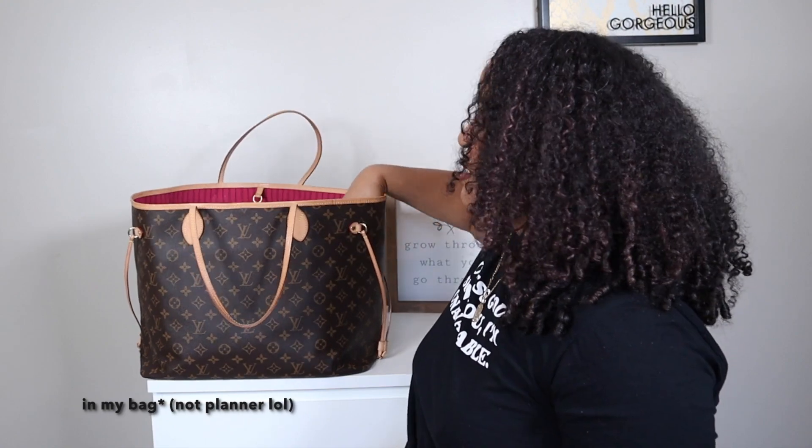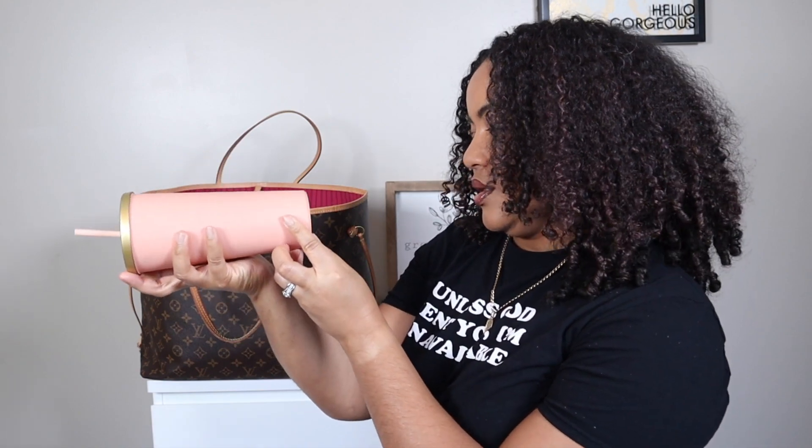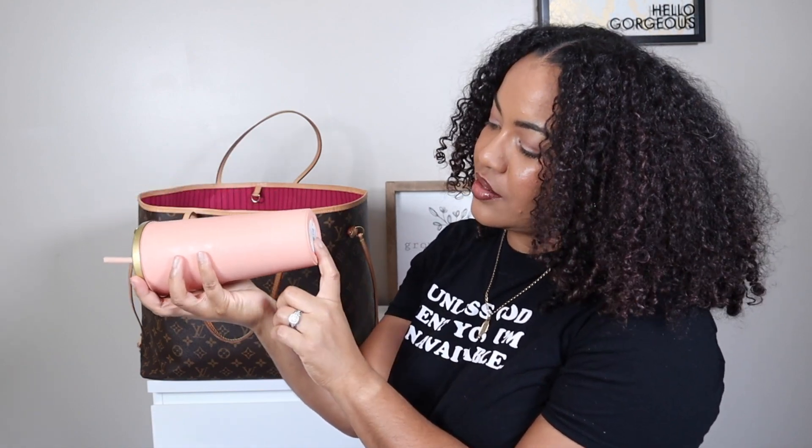So in my bag, I always have my cup. It's usually empty when I go to work and then I just fill it up when I get there. This is a 20 ounce, 24 ounce tumbler.